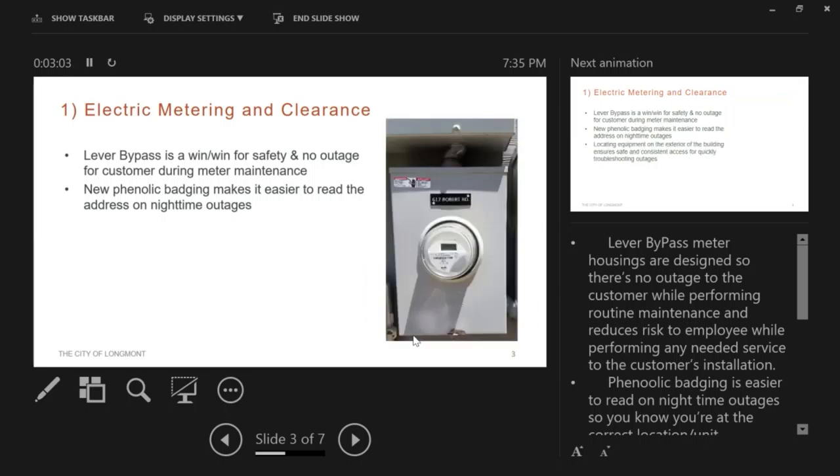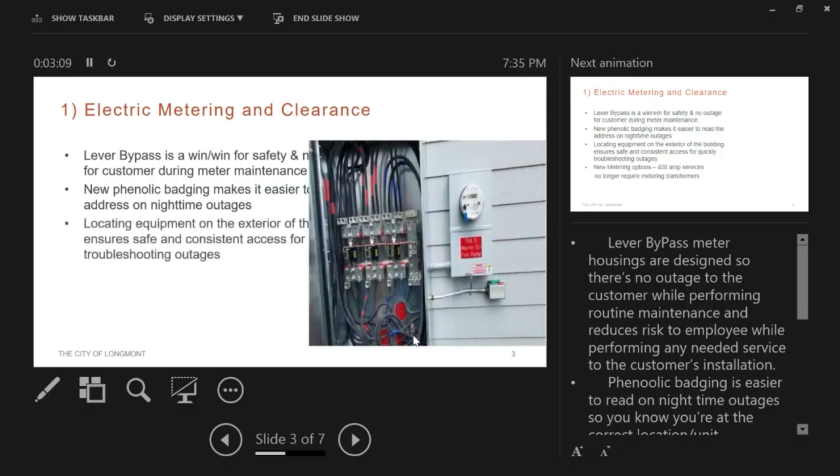The phenolic badging is a really great thing. It helps us identify where we're at, locate equipment on the exterior of the building, and ensure access to the equipment we're called out to. It also helps with future troubleshooting for outages, streamlining everything and bringing it to industry standard. Many utilities are requiring this so they have easy access and can maintain and troubleshoot equipment for the customer.